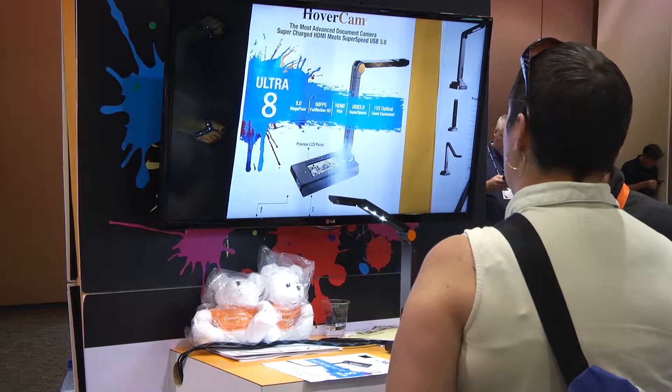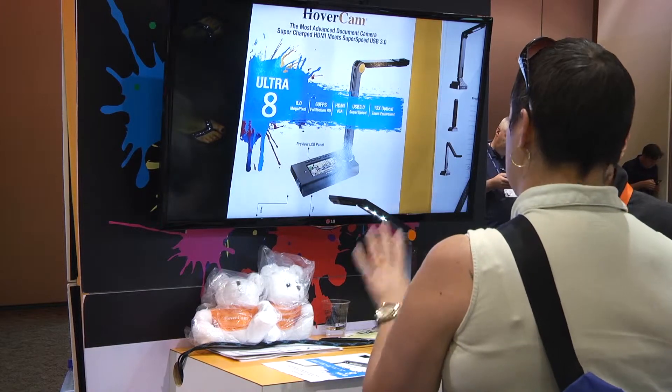What do you think about the hover camera? This is incredible. This is really, really cool. It's better than document cameras that I've seen. I've used an Elmo and I've used an Epson before, and the clarity is better.